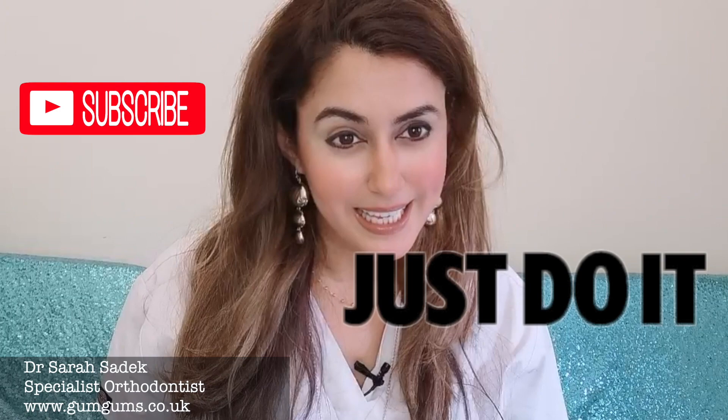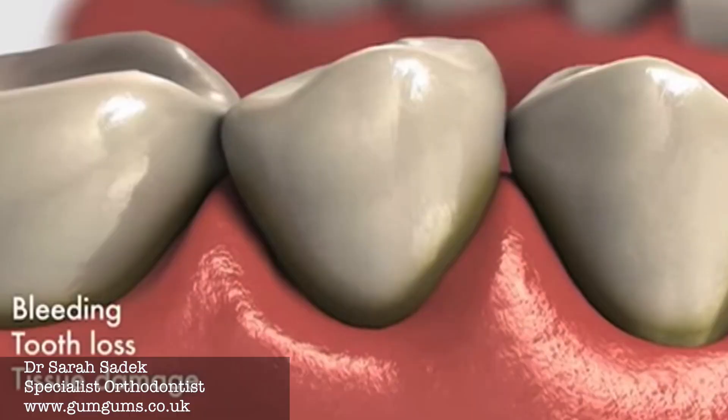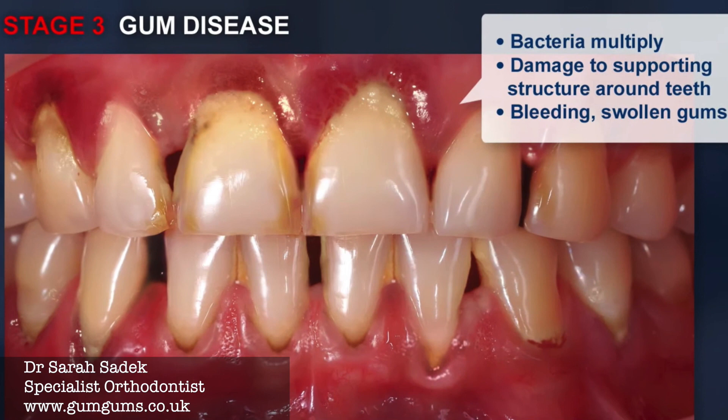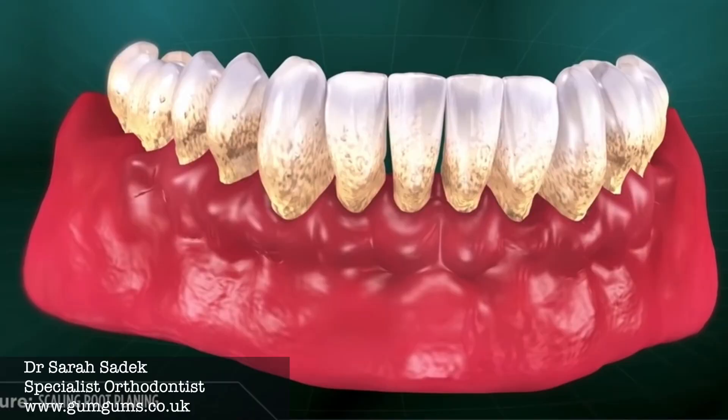Today's video is all about the stages of gum disease. Gum disease is a really common problem in the worldwide population. It's estimated that approximately 75% of US adults suffer from gum disease or have suffered from it at some point, and 90% of UK adults also have suffered from it at some point in some degree. So it is a worldwide problem and the consequences of it can be quite bad if it's not treated early.